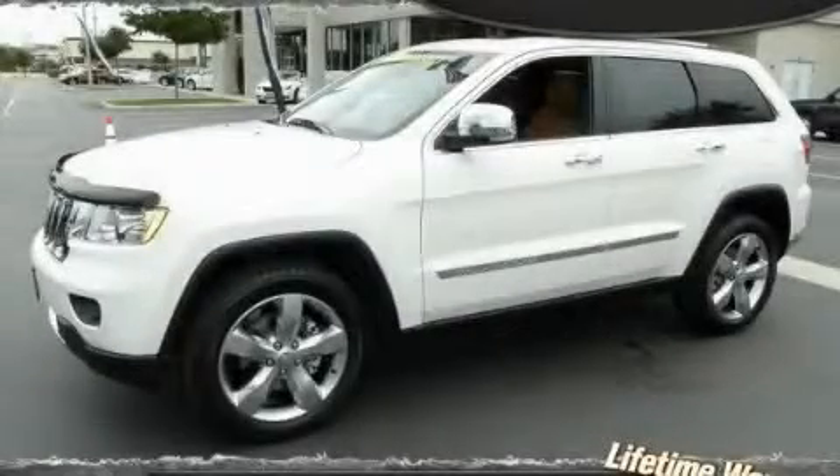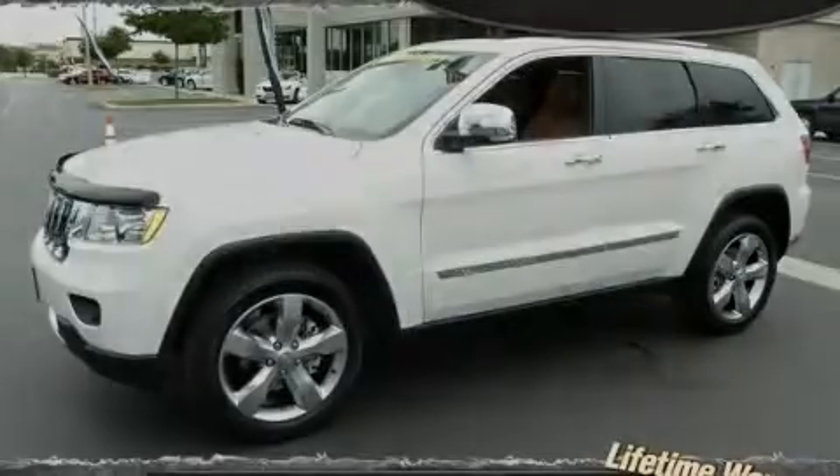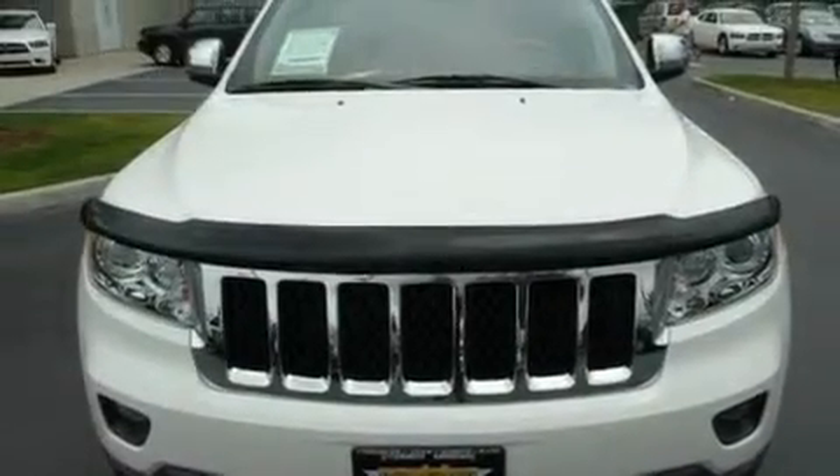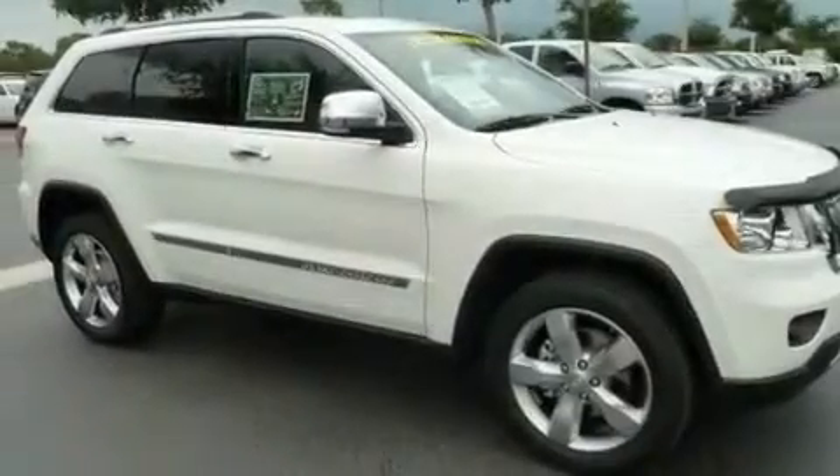This is a brand new 2011 Jeep Grand Cherokee, a vehicle with safety, comfort, and space. It features a 5.7 liter 8-cylinder engine and an automatic transmission.